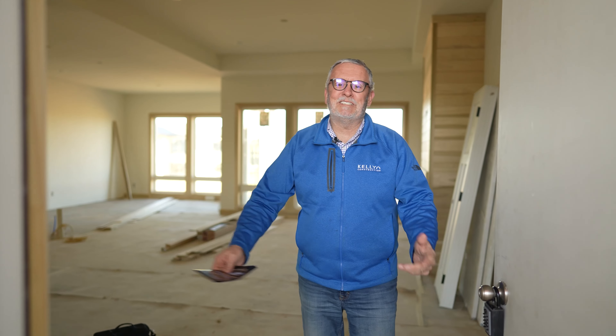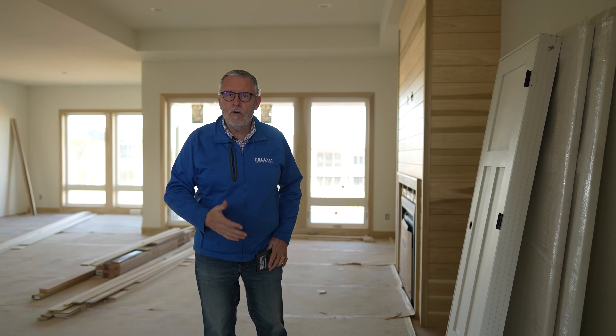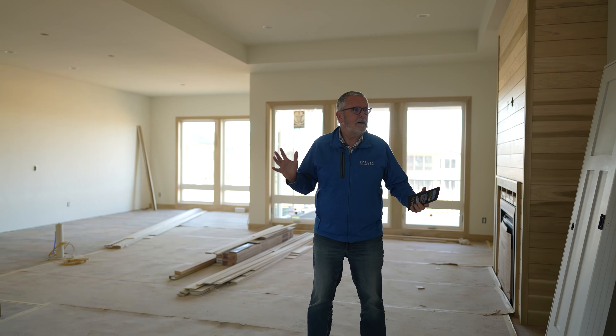Hey, welcome home. It's David Shelton, Broker Century 21 Advantage, and today I'm standing in another Kelly Construction new home.